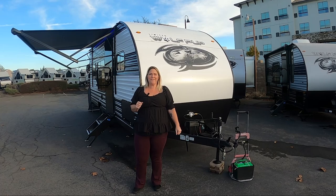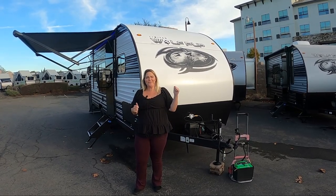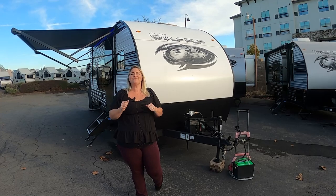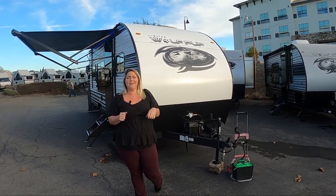Hi, it's Sheena from Adventure RV Group here in Napa, California. Today I want to show you the 2023 Forest River Wolf Pup 18RJB. It's a toy hauler and it's really short, really lightweight, and I want to show you some of the new features that really benefit the customer.